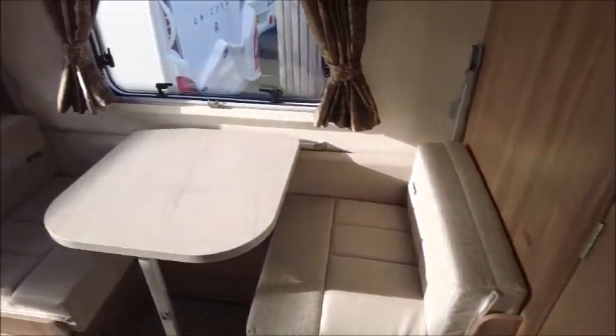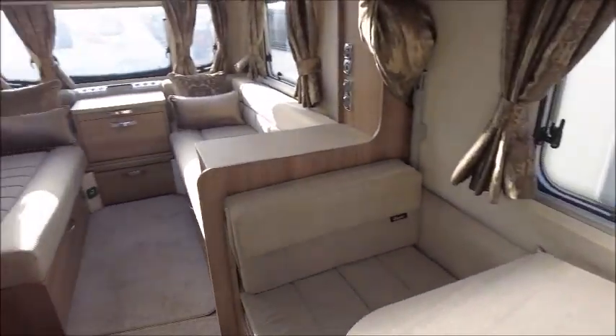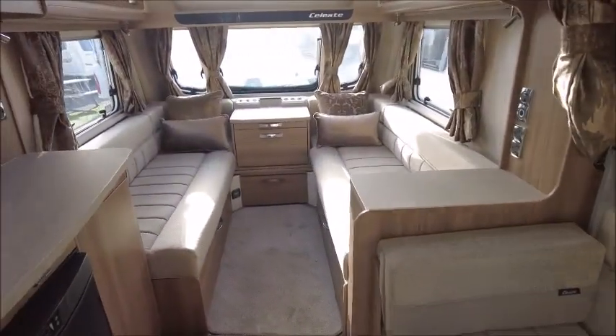Let's have a look inside. The Celeste is a special edition model, so it's based on the Swift Challenger range but with enhanced specification for you to enjoy.